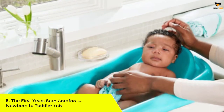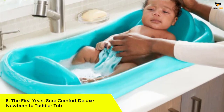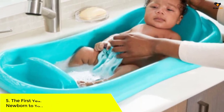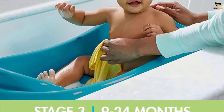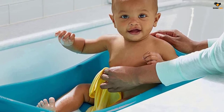Number 5: The First Years Sure Comfort Deluxe Newborn to Toddler Tub. The First Years Sure Comfort Deluxe Newborn to Toddler Tub earned our top spot because it can grow with your child over the years. A mesh hammock insert with a headrest holds newborns snug and secure so that you don't have to worry about them sliding around in the water.